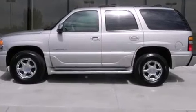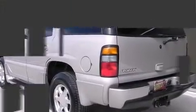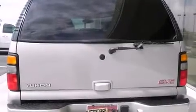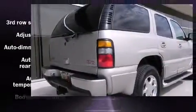You and your passengers will enjoy the stereo system, which includes a CD player with AM-FM radio, a cassette player, rear-mounted audio controls, steering wheel-mounted audio controls, and nine speakers, providing excellent sound throughout the cabin.